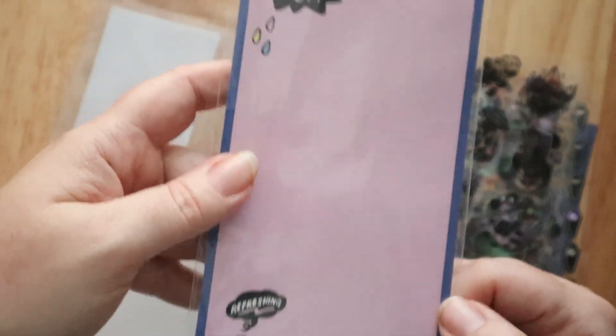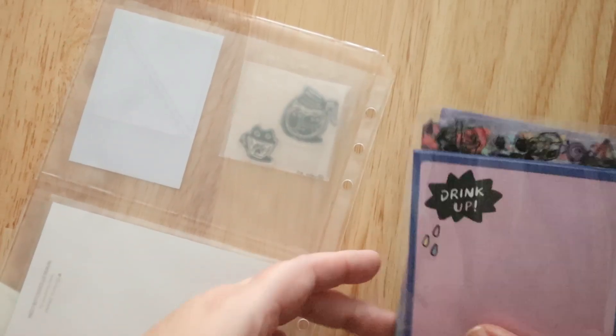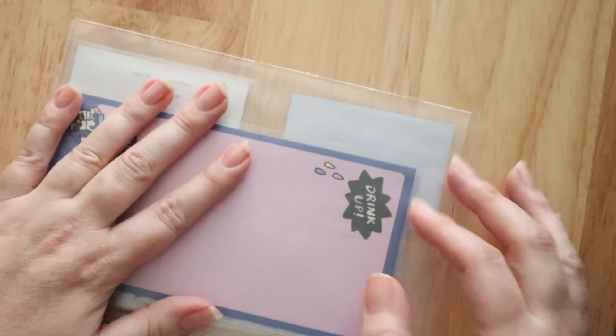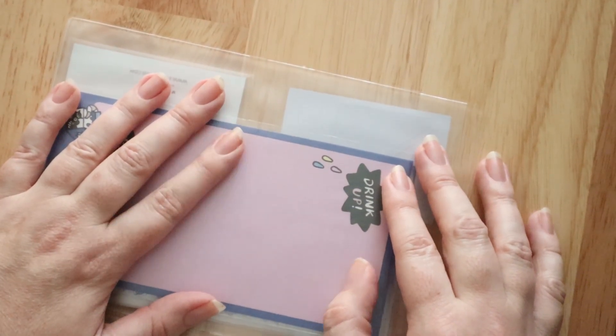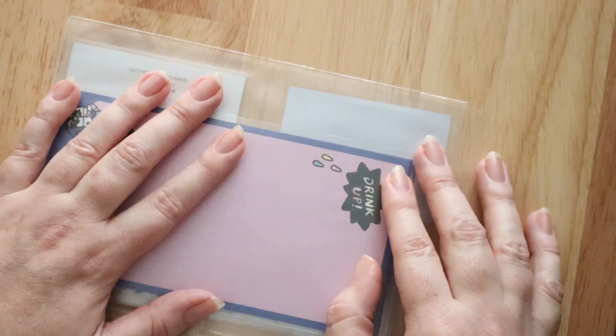And this one has some note sheets. So these are for this one and I really like everything. Let me know which pack was your favorite — the vintage, the pop, or the cute pack.